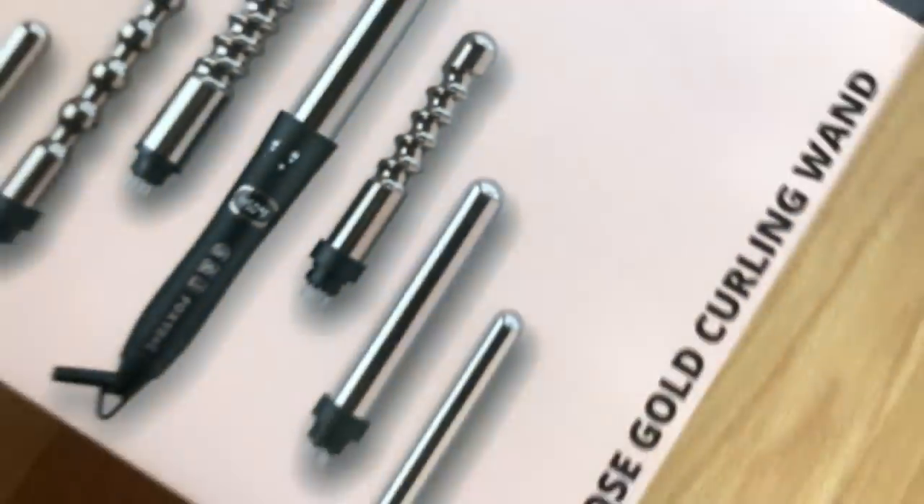Do you ever feel ugly sometimes? Is it your hair or your face? Hair or face? Hair, face, hair... okay, it's hair. So today I partnered up with Foxy Bay, and I'm going to be showing you guys how I use their products.